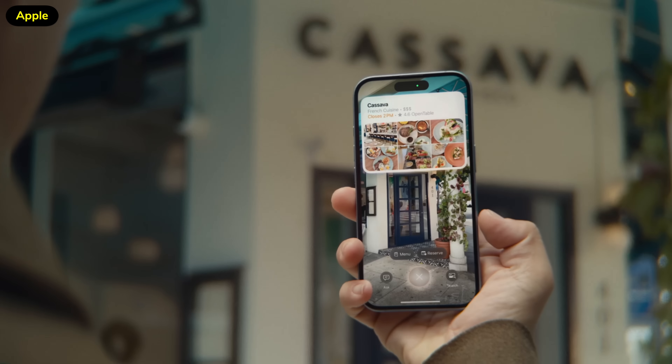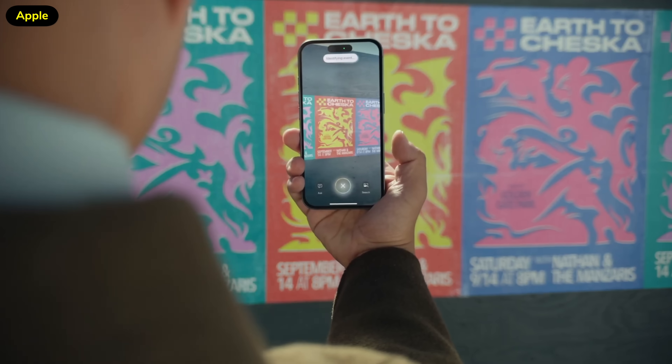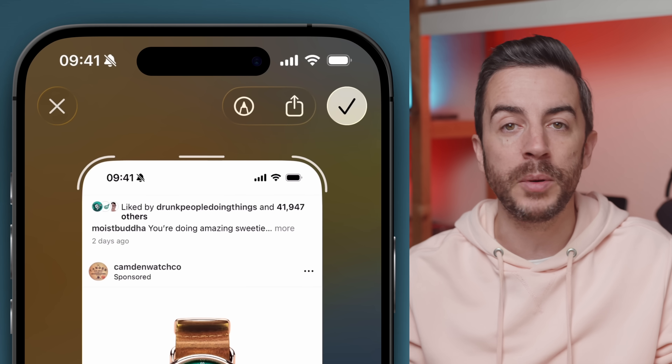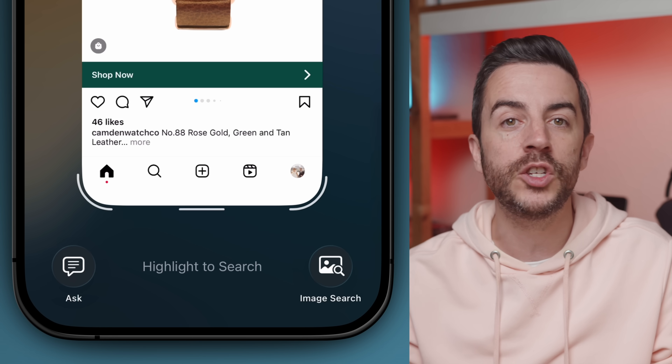A new addition to iOS 26 that I think is genuinely going to have a daily positive impact is visual intelligence for whatever you can see on your iPhone screen. The problem with visual intelligence in iOS 18 was that it was limited to whatever your camera could see — you could only really use it on photos you took when you were out and about. Now in iOS 26, the functionality is baked right into the iPhone. Because this is an Apple intelligence feature, you do need a compatible device. Let's say you're on Instagram and you see an image of a product you want to know more about — all you need to do is take a screenshot. When the screenshot appears, your markup and sharing options will be at the top, and down at the bottom you'll see two new buttons: Ask on the bottom left and Image Search on the bottom right.